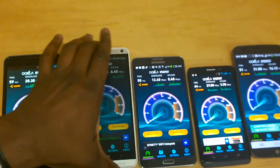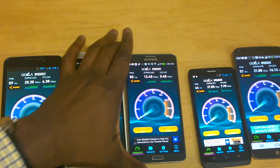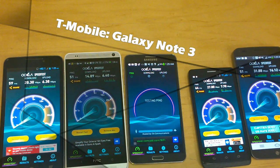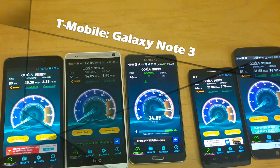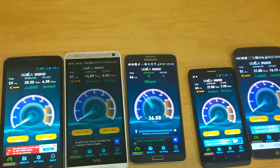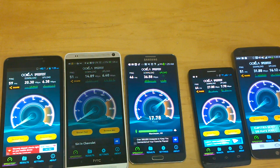Now let's move to T-Mobile with the Galaxy Note 3. It says 4G LTE T-Mobile. T-Mobile is really out for some competition right now. We've got 36.58 for the first download — those are some impressive upload speeds too at 18.36. It looks like T-Mobile is trying to offer a better upload speed ranking.